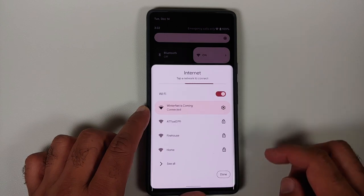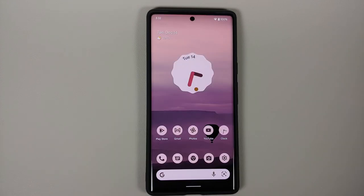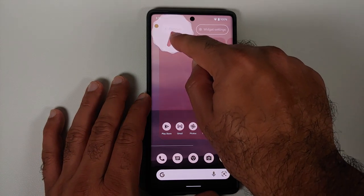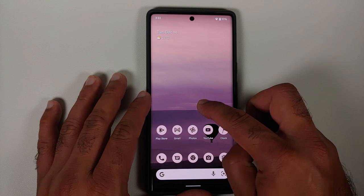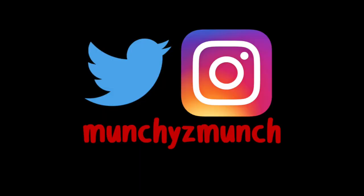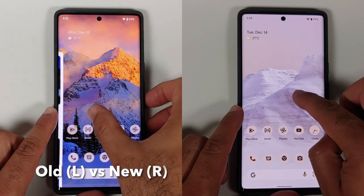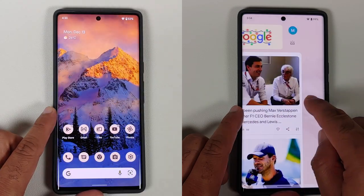Another change: when you tap on the internet tile, the quick settings panel in the background no longer disappears. If you press and hold on any widget, the options at the top now have text labels — you can see 'Remove' and 'Widget settings.' Pressing and holding on empty wallpaper space and going into home settings shows a Material You styled page with bigger toggles, and home settings is now collapsible as you scroll. Swiping to the Google feed now has a wallpaper zoom effect that was not present in the previous build.